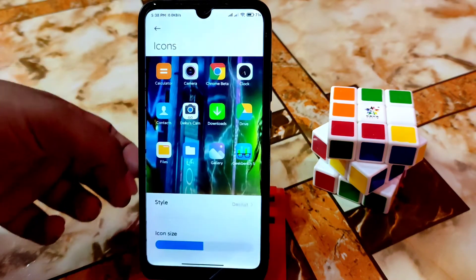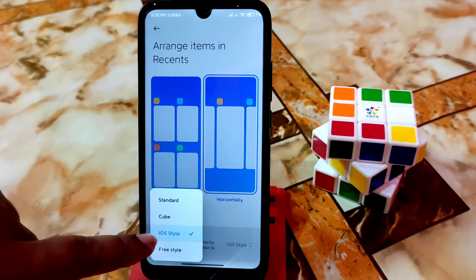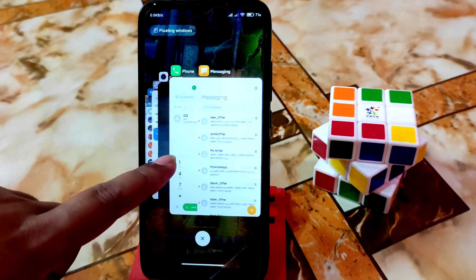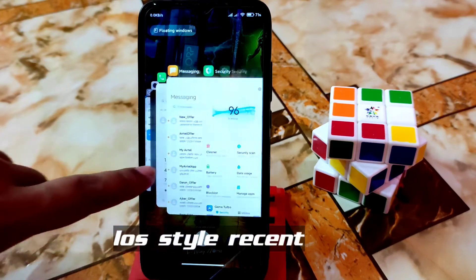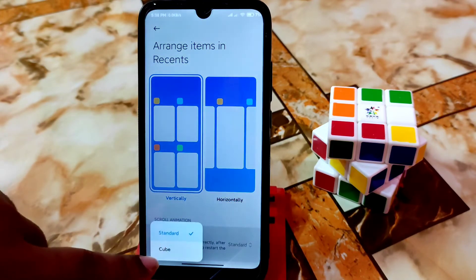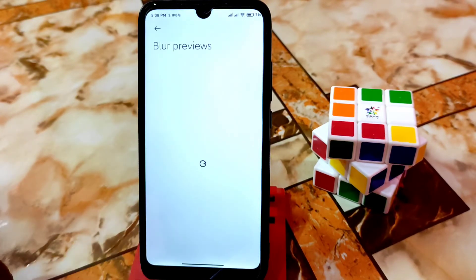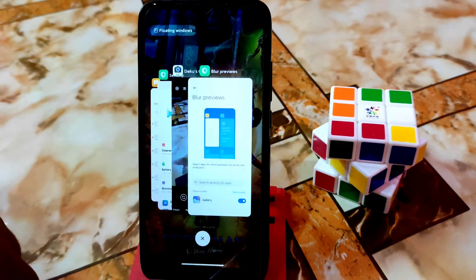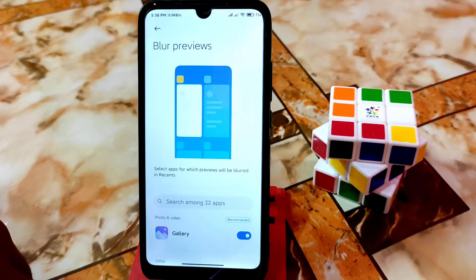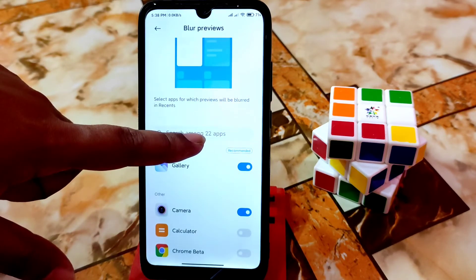In home screen settings, you guys can enable double tap to lock screen, which is working fine. You can adjust icon size and arrange items. You can change the animation style — cube, iOS style, freestyle. If you want to enable other animations, you can use cube, freestyle, vertical, and so many options. Blur app previews: when you scroll to the recent menu and want sensitive items blurred, just enable this.